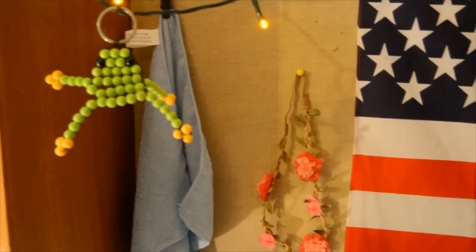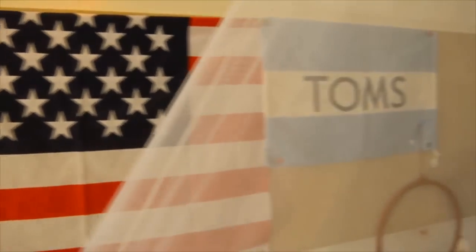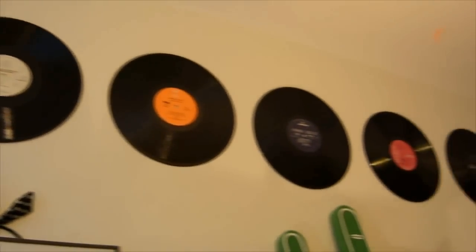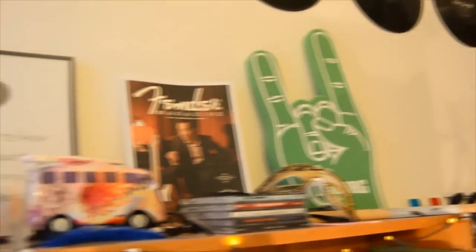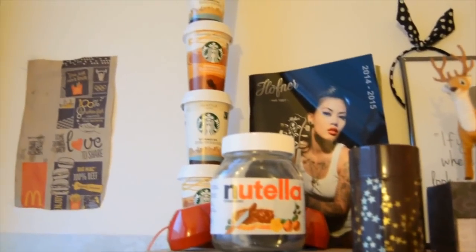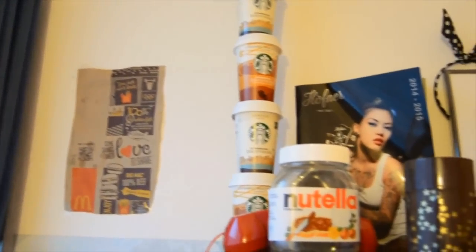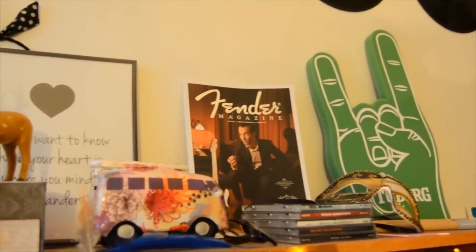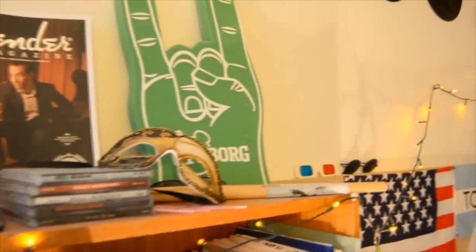I have my Ponybead frog, my flower headband, the American bag, and the fly from Tom's. I decorated my wall with vinyl. Here you can see a lot of stuff: my Starbucks tower, my McDonald's poster, some magazines, my reindeer, my van with money, some CDs, and my drumsticks.